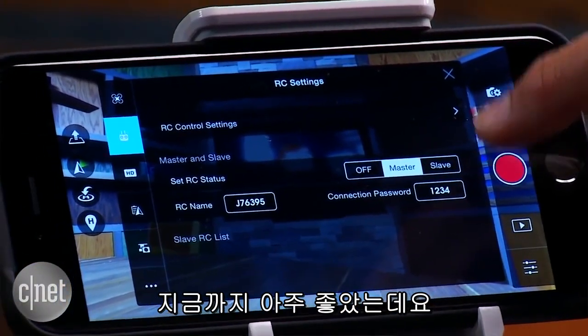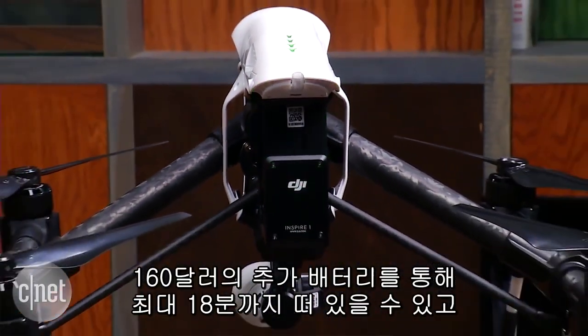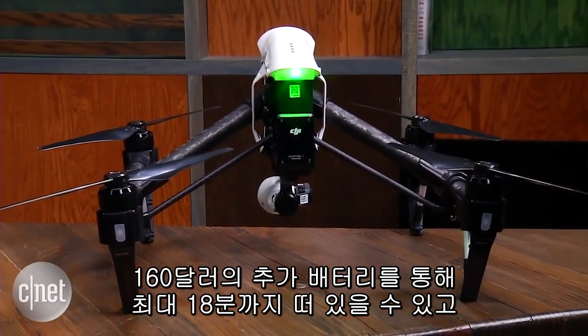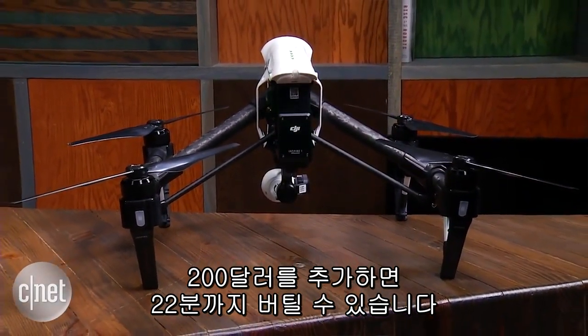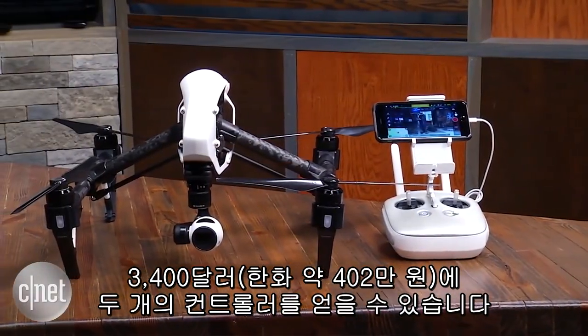So all of that is awesome. What's not so awesome is battery life, maxing out at 18 minutes, with extra batteries running about $160, or you can spend $200 for one that gets up to 22 minutes. And there's also the price of the quadcopter itself, which is $2,900 with one controller, or $3,400 with two.